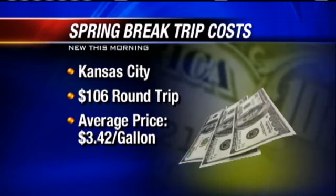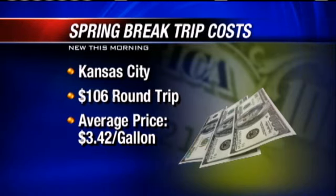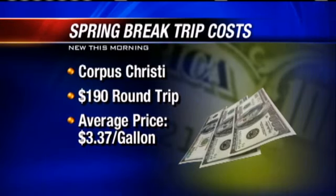If your trip takes you to Kansas City, expect to pay $106 round trip, so you really need to budget for that. The price of fuel there is about $3.42. And if you're making the long trek to the beach down in Corpus Christi,